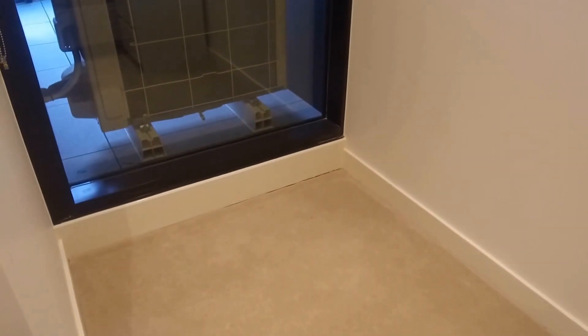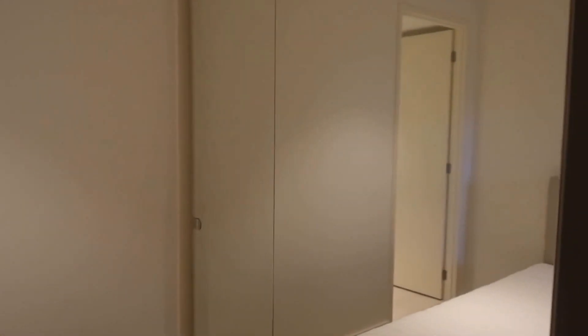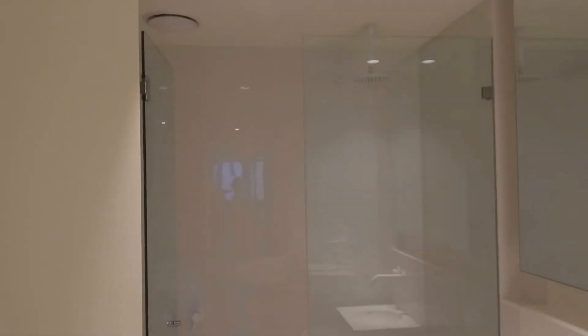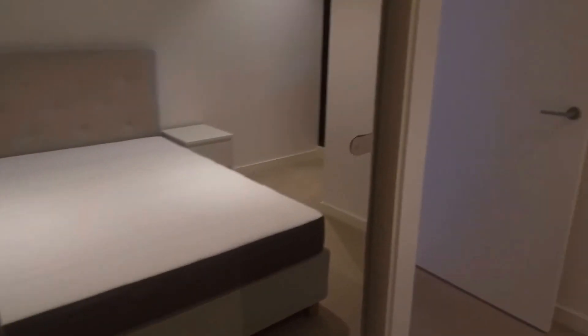This area is perfect for putting in an extra desk. There's also a mirrored built-in robe. That is the ensuite, which has a pretty much similar layout to the first bathroom I showed you earlier.